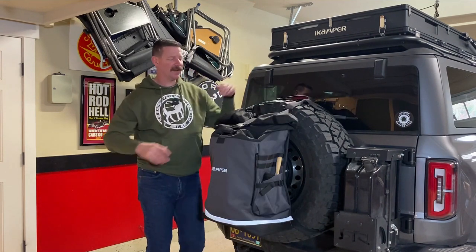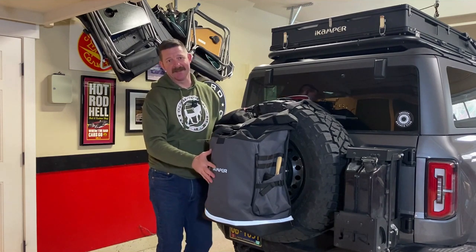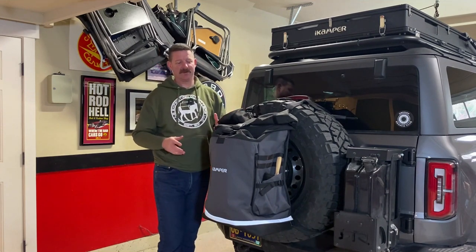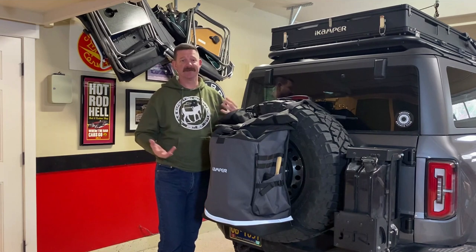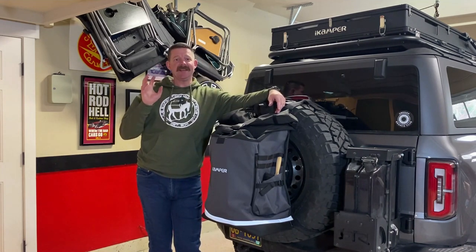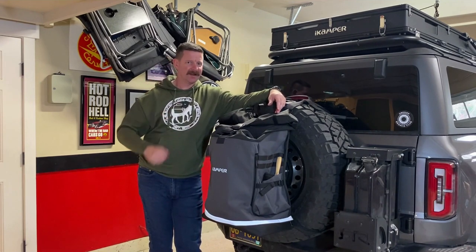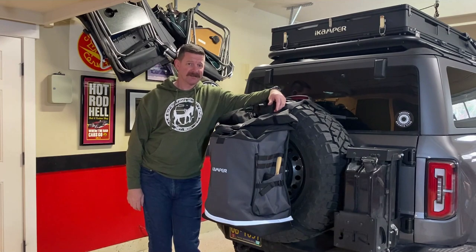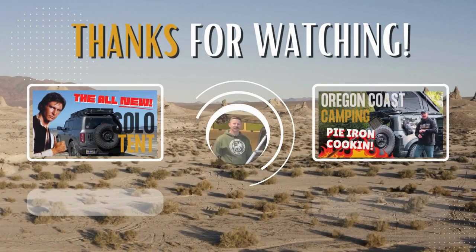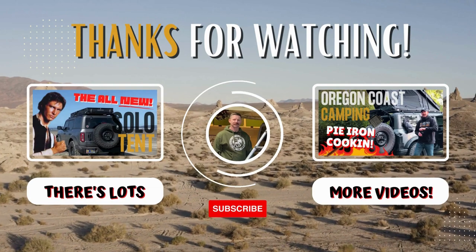Some of us with Jeeps or Broncos might have a camera in the back, and you might ask: can I still use my camera with this bag on? Obviously the answer is no — it's going to cover that up. So it's up to you whether you want the camera or want to keep everything on the outside of your vehicle. Hopefully this video helped you out. If it did, go ahead and give it a like and maybe subscribe for more Bronco content. If you have any questions or comments, put them in the comment area below, and we'll see you next time.